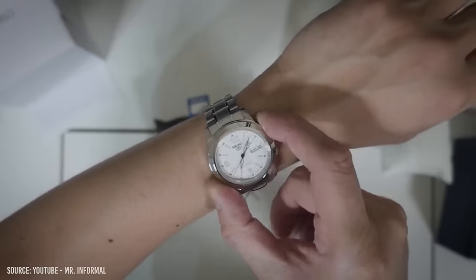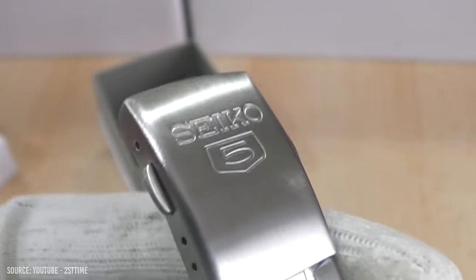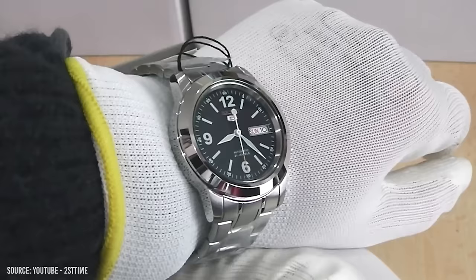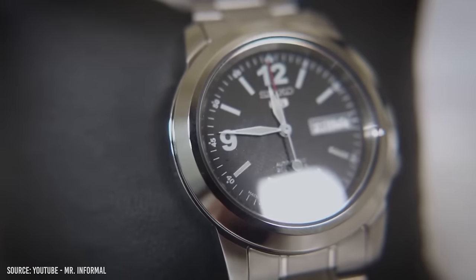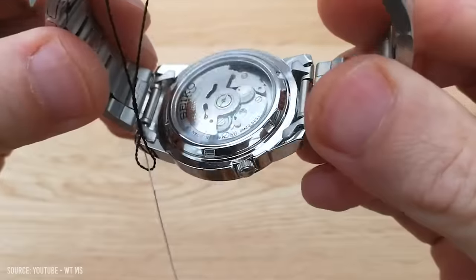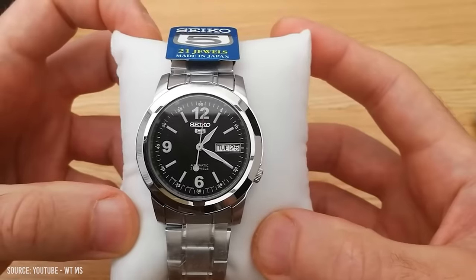Almost every single vintage Seiko 5 model comes in at under 40mm, meaning they are a small wrist dream. The heart of this piece is the legendary automatic in-house Seiko 7S26, featuring a day-date complication, a 41-hour power reserve, and a reputation that will live on forever. Put this watch on any 18mm strap and off you go.